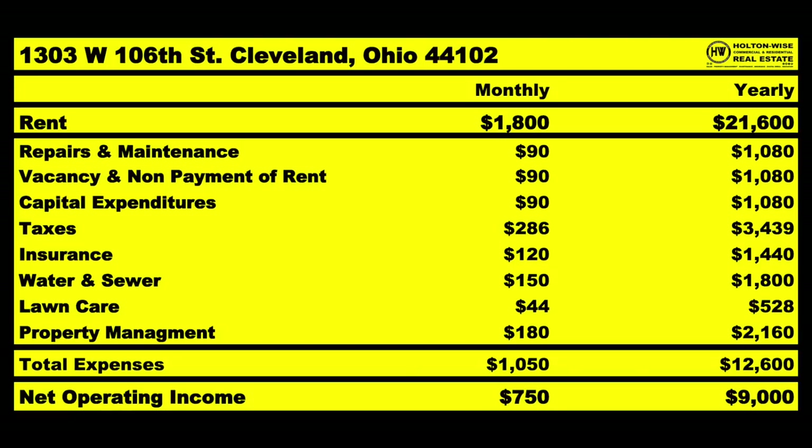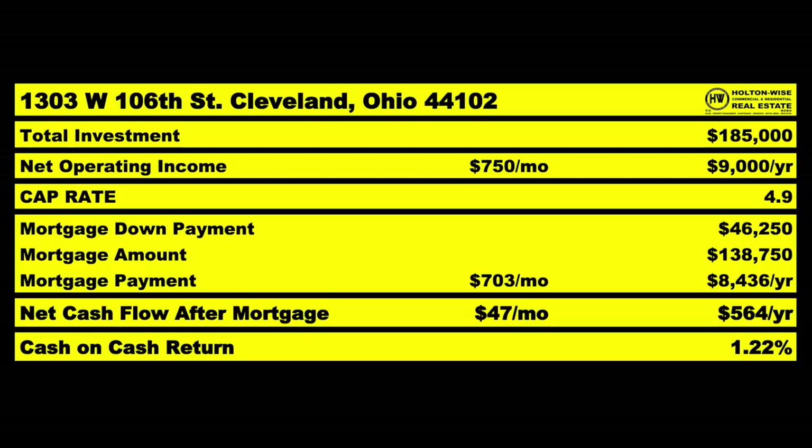You're bringing in $1,800 a month. We can budget you're going to spend $870, which leaves you with a net operating income of $750 a month, or $9,000 a year. If you're making an average of $9,000 and you buy this property for $185,000, your cap rate is 4.9%. If you finance it — which you should — this is a good deal to finance. You're only getting 10 residential mortgages total, so you want to make them count. Do 10 big mortgages, not 10 small $50,000 ones. You're literally quadrupling your money from the bank — so the more expensive properties in the Cleveland market are great ones to finance.